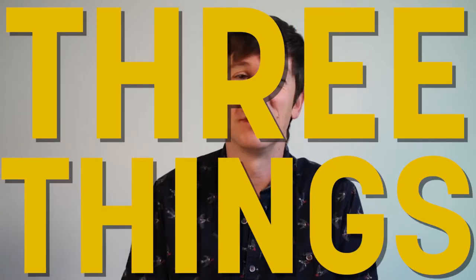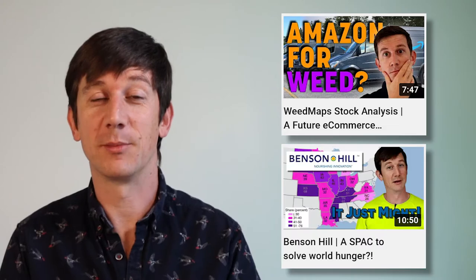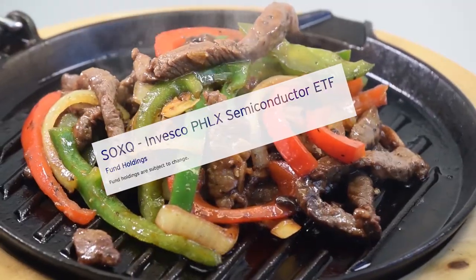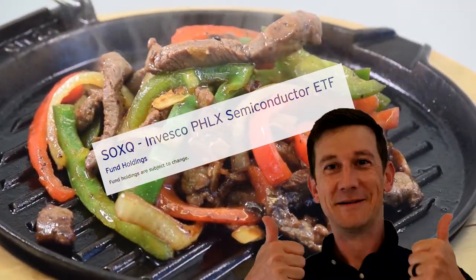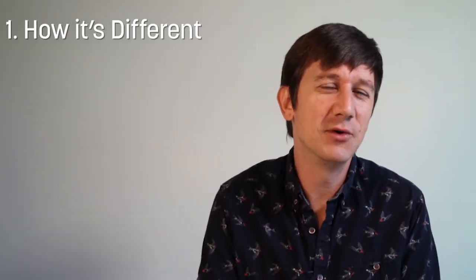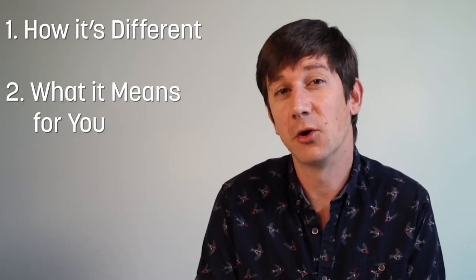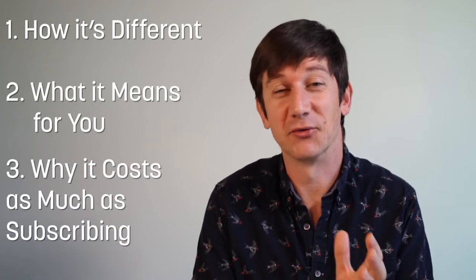Welcome back to the channel, I'm Skylar James. You know I love three things: investments with exceptional growth, under-the-radar stock picks, and bacon. When I heard about this new Semiconductor ETF from Invesco, my investment juices started to sizzle. Doesn't Invesco already have a Semiconductor ETF? This video will help you understand how this new Invesco ETF is different, what it means for your portfolio, and why it's free.